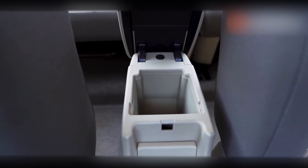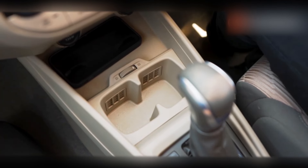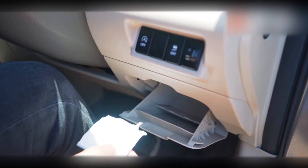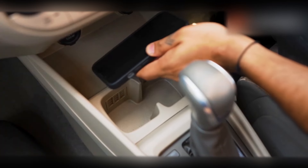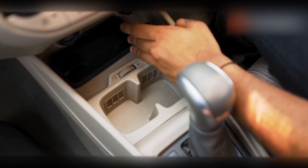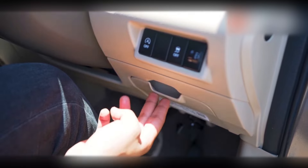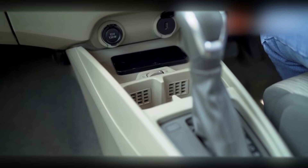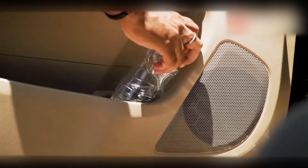Storage compartments are strategically placed throughout the dashboard, providing ample space for storing small items such as keys and other personal belongings. Two cup holders with fridge options are provided for rear passengers, enhancing convenience during longer journeys. The car also comes with four speakers that make your music sound amazing.